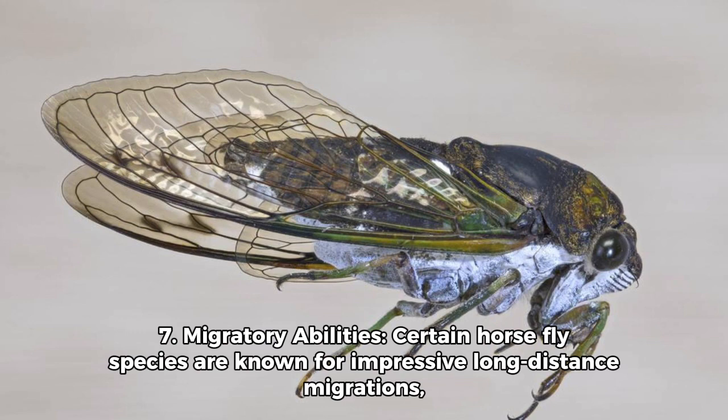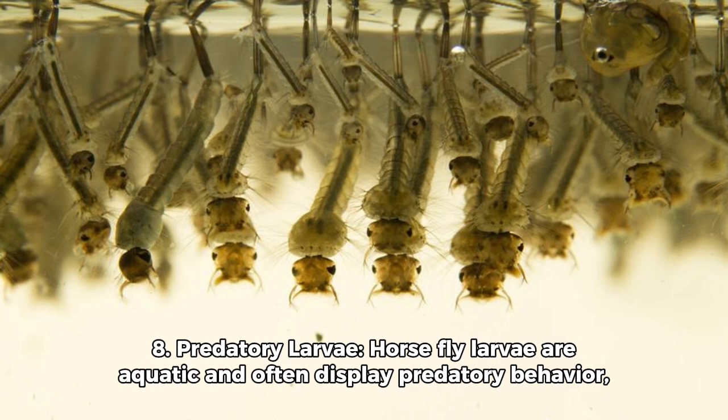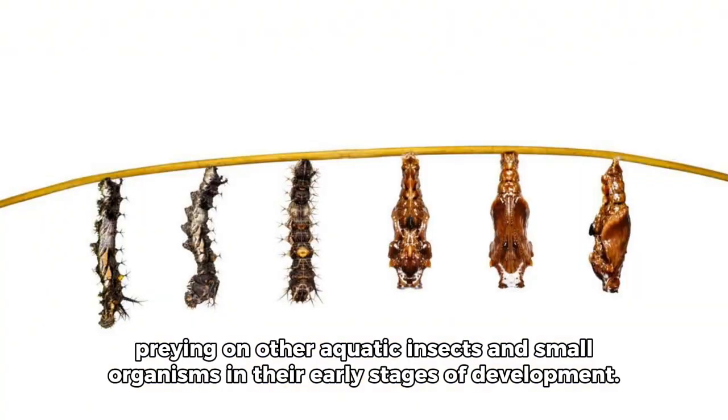Fact 7: Migratory Abilities. Certain horsefly species are known for impressive long-distance migrations, covering significant distances in search of suitable breeding grounds. Fact 8: Predatory Larvae. Horsefly larvae are aquatic and often display predatory behavior, preying on other aquatic insects and small organisms in their early stages of development.